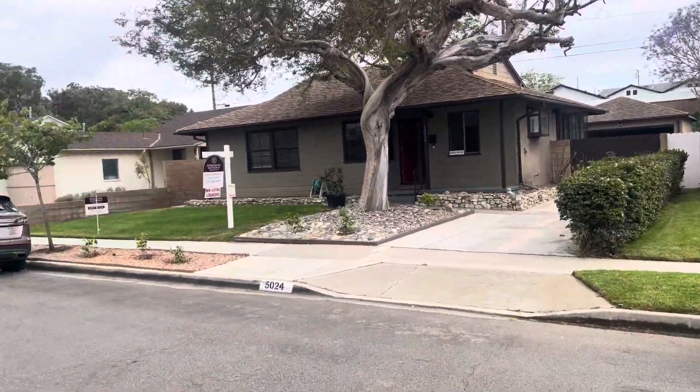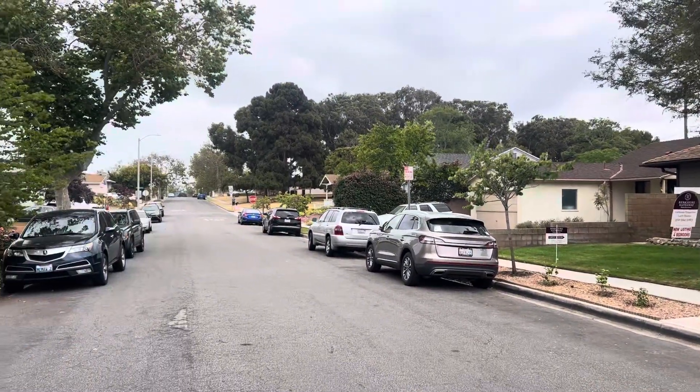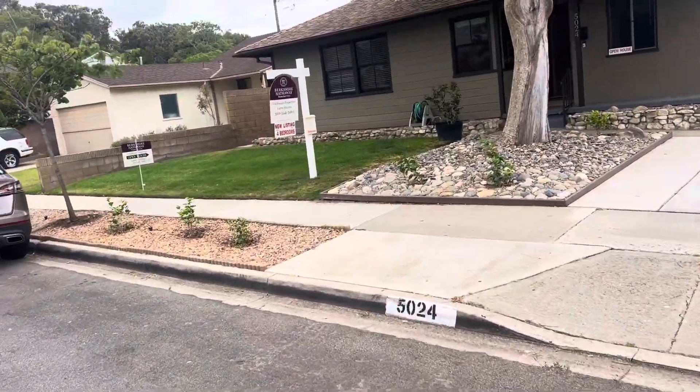This is 1524 Lee Street, on Torrance, just south of Torrance. There's a park over there. This is four bed, three baths, 1743 square feet.